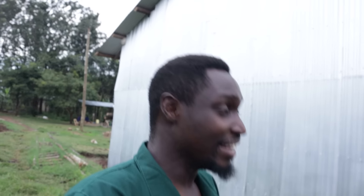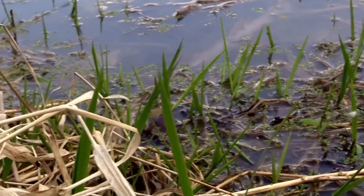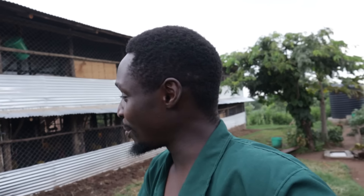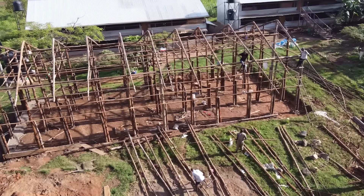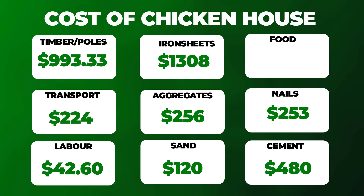The other thing we had to pay for was transportation of the poles. Unfortunately, this time we cut the poles during a rainy season and the place where we cut them from is a bit in a swampy area — it was a lot of work and stress getting the poles here. It was twice as expensive to transport the poles as it was last time, and even the labor increased because of the rainy season. The one thing we've learned is to try and avoid building in the rainy season. The transportation of the poles cost $224 US dollars.